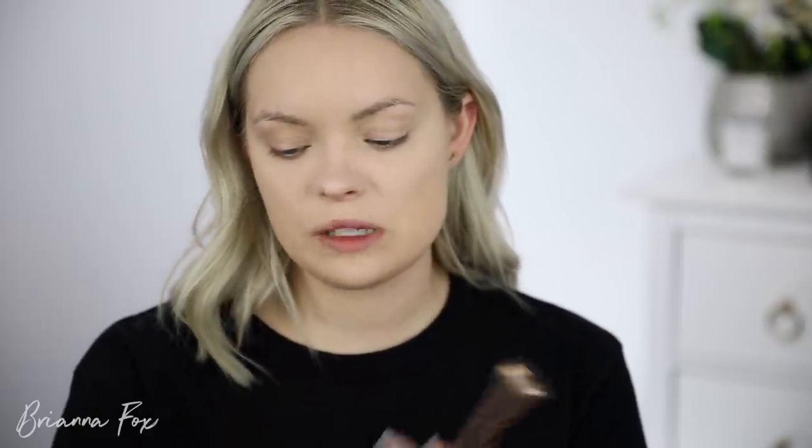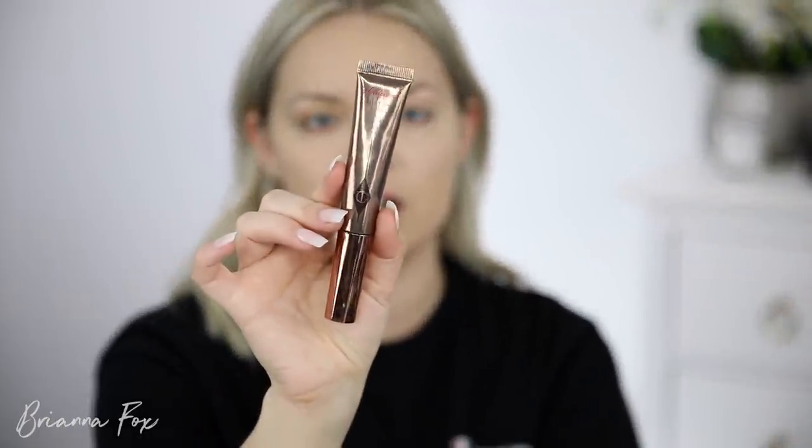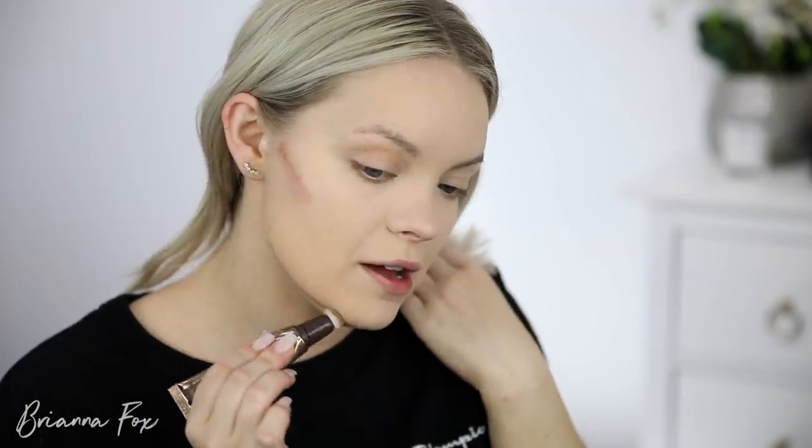I totally forgot to use my Hollywood Flawless Filter, but that's okay — I'll skip it since I just set that area with powder and I don't want to put it on top. I am going to use the Charlotte Tilbury Hollywood Contour Wand in fair to medium. This is like my favorite contour product — it's so easy to use and blends out really nicely. I've been using the crap out of this. I'm using my It Cosmetics brush to blend it in.